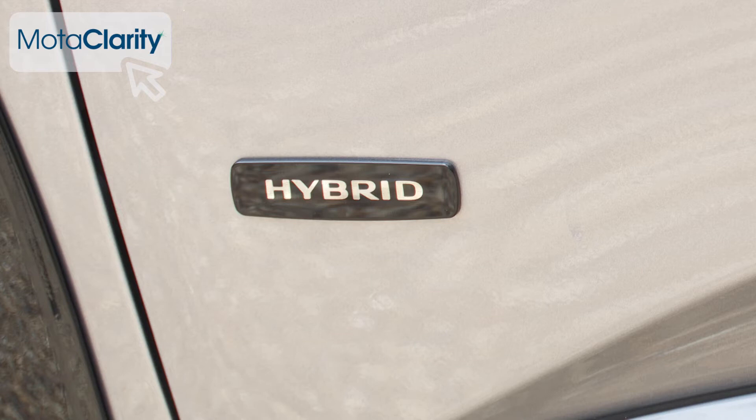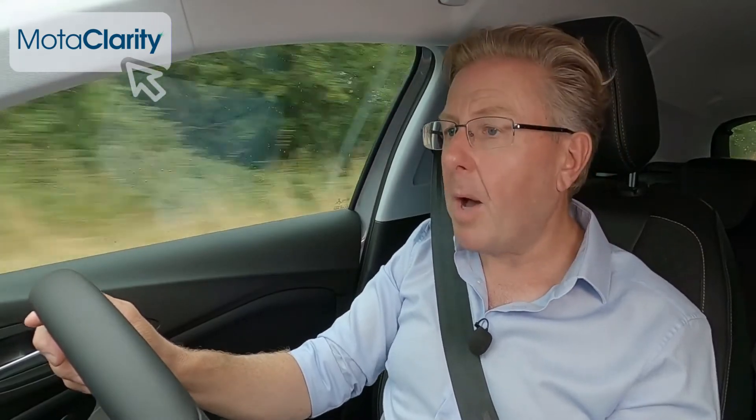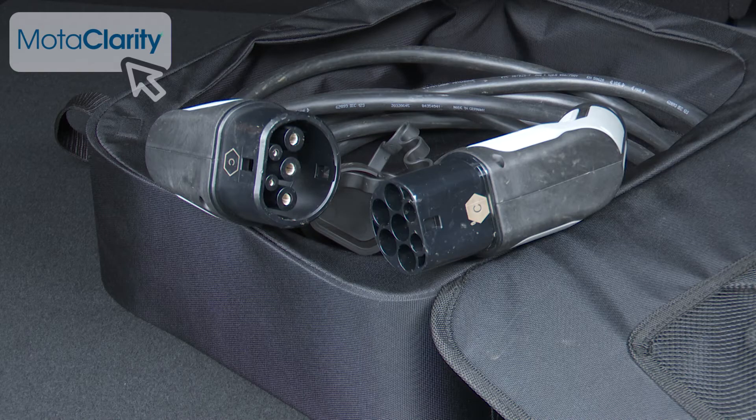The PHEV two-wheel drive model does a lot better: 192 mpg on the combined cycle and 31 g/km CO2, plus it can go 34 miles between charges. Charging takes three and a half hours with a standard Mode 3 cable, or an hour and 45 minutes if you pay extra for the optional on-board charger.